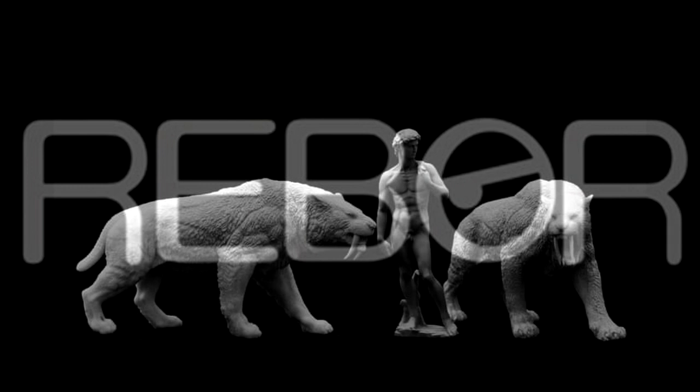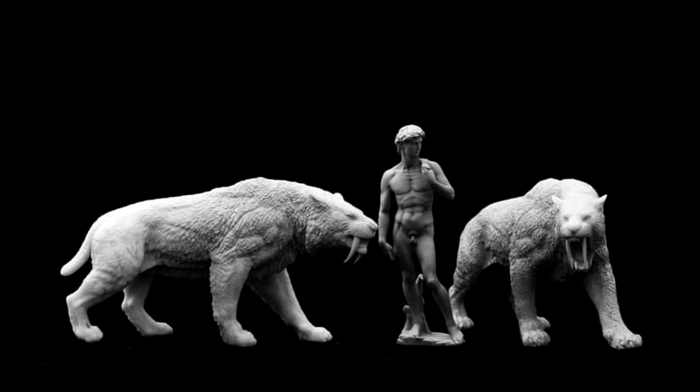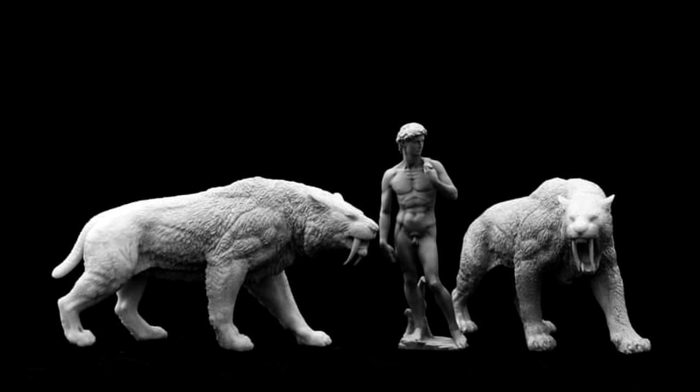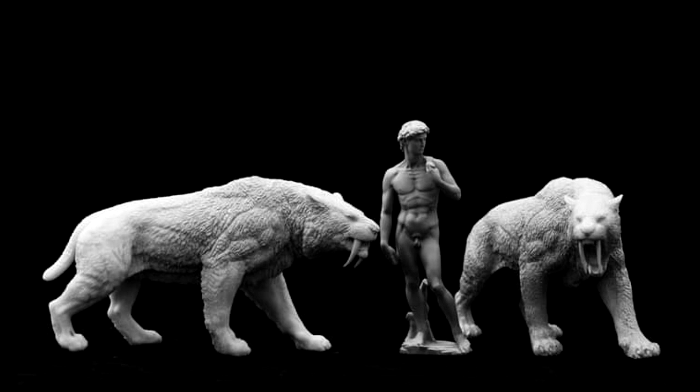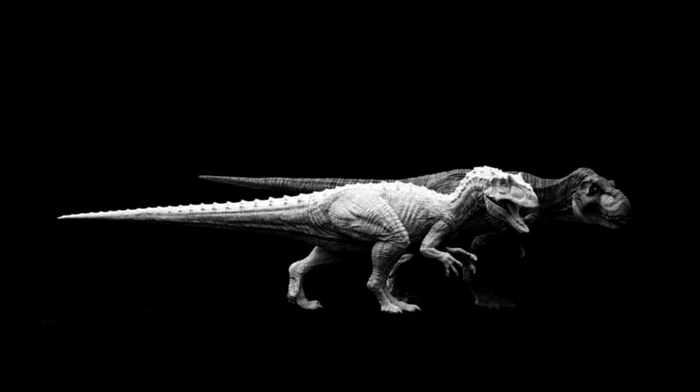As far as Rebor goes, they just unveiled quite a few images of upcoming models. One is the Smilodon, which looks really nice — it's been a while since we'd seen a new image, and I'm really excited because it's not often we get a prehistoric mammal from Rebor. I've been keeping my eye on this and I 110% intend on picking it up. The sculpt looks absolutely beautiful.